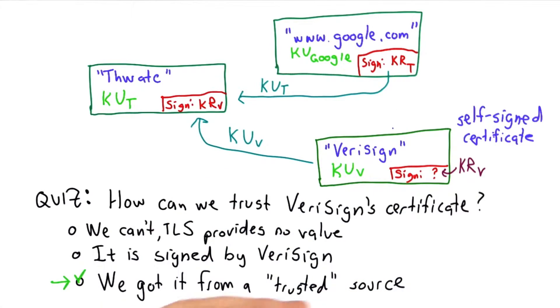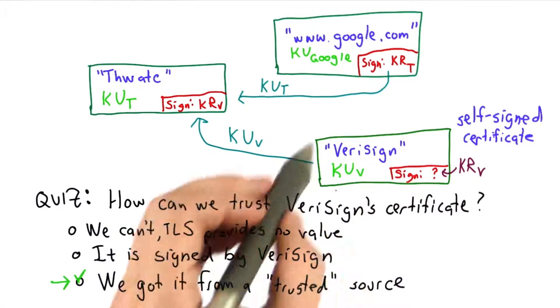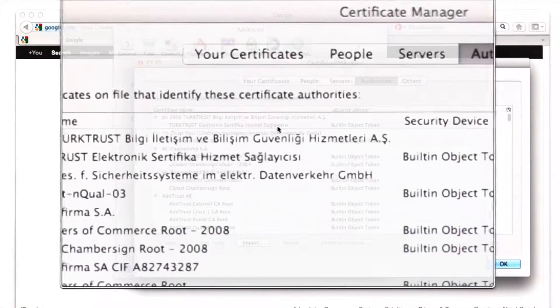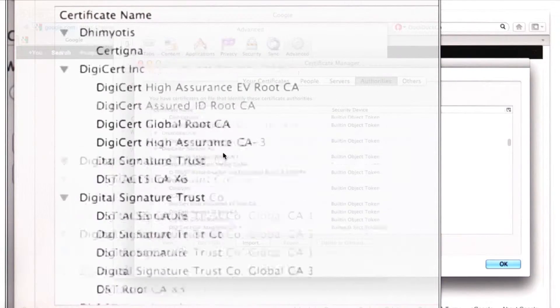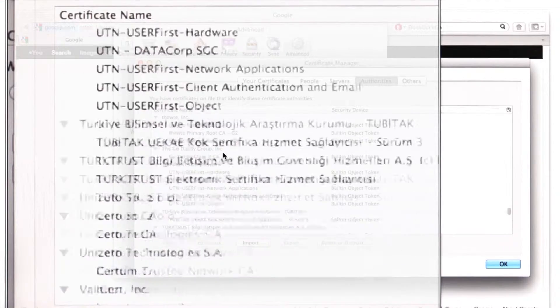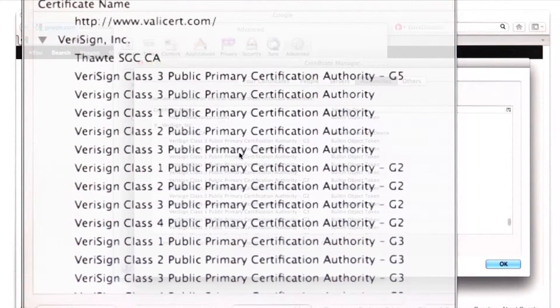How that works in a web browser is there's a set of certificates that are built in. You can download more, but you have to be careful — you need to know that they're secure. If you look in your browser settings, you can see all the certificates that are built in, and there's actually quite a lot of them. They came with the browser, and we can see that there is one for VeriSign — actually several for VeriSign — that were built in.